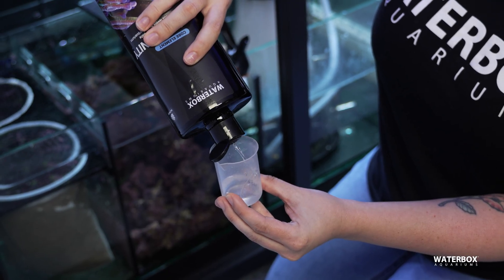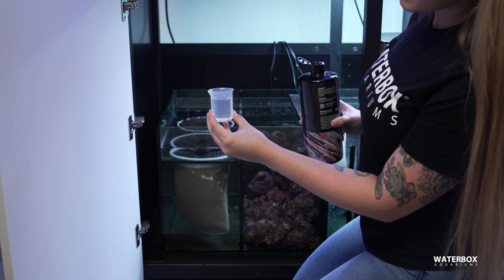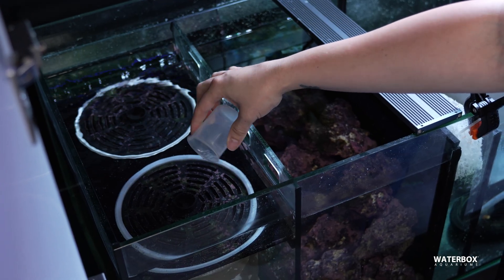More than just keeping alkalinity within range, it's also important to ensure it remains consistent day-to-day. A smaller daily dosing approach works best, rather than large and infrequent doses, which can lead to spikes and fluctuations that corals struggle to adapt to.